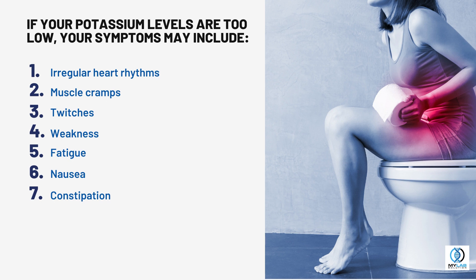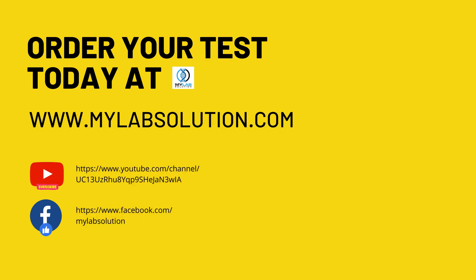If your potassium levels are too low, your symptoms may include irregular heart rhythms, muscle cramps, twitches, weakness, fatigue, nausea, and constipation. For more information and test purchase, please visit our website at www.mylabsolution.com.